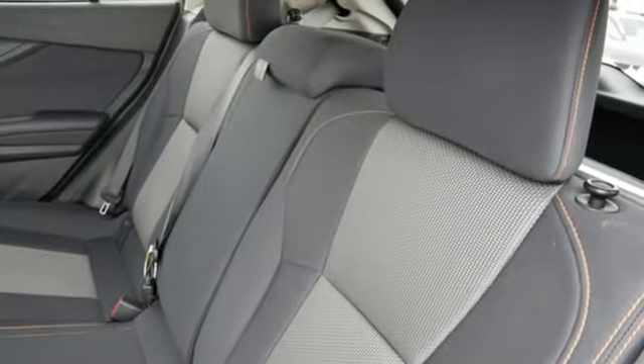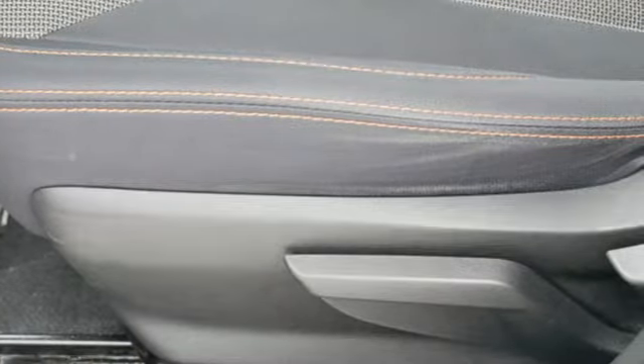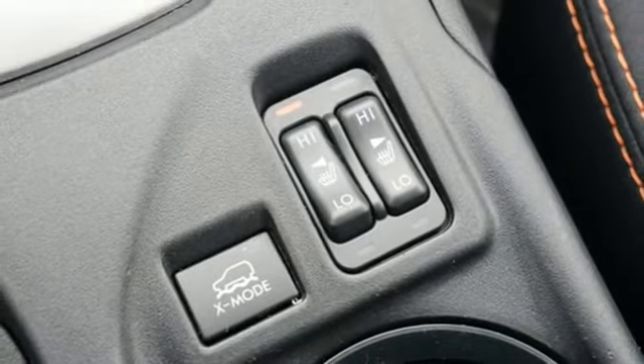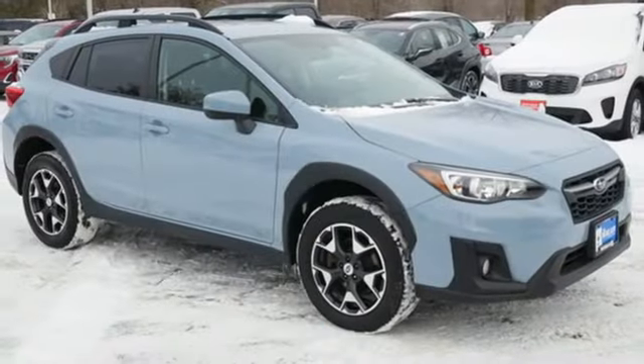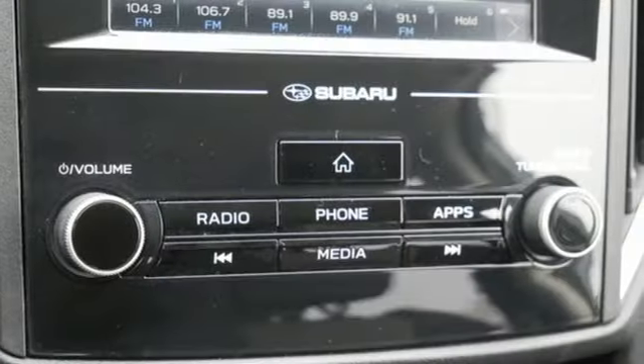H4 engine, front heated bucket seats, Bluetooth wireless audio streaming, manual tilting steering column, wireless phone connectivity, external memory control, aluminum wheels, USB port, and Apple CarPlay and Android Auto — allowing you to use apps from your phone through your vehicle's infotainment system.